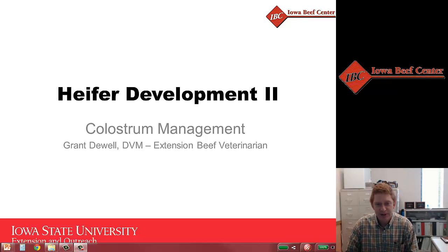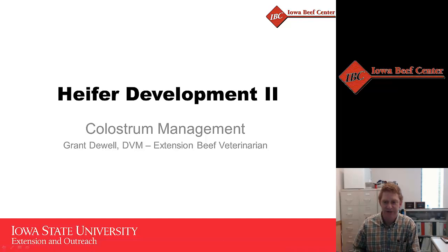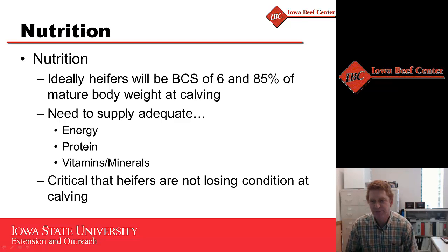Welcome. In this presentation we're going to talk about cluster management for heifers as they're calving and how that is important for their calves, particularly as we're trying to get this heifer to be a productive female in your herd. Having her be able to raise a healthy calf each year really starts off with her first calf, so making sure we get good colostrum management into that calf is going to be critical.